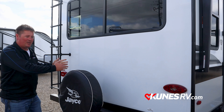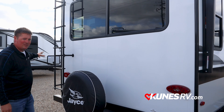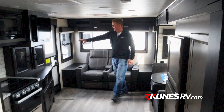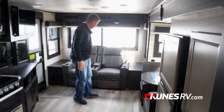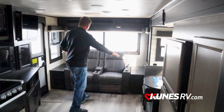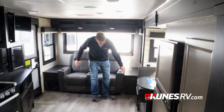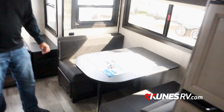On the back, there's a backup camera prep so you can add side cameras and a backup camera to see what's behind you when going down the road. There are also backup reverse lights — most campers only have brake lights, but this one actually has reverse lights so people behind you know when you're going to back up. There's also a roof ladder, which is not standard on a lot of campers but is standard on this one.